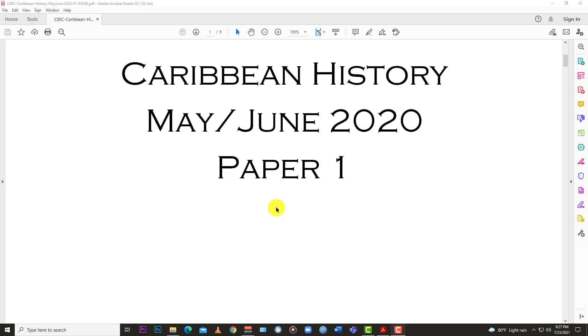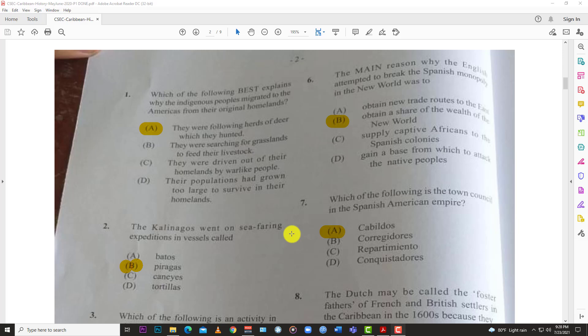Welcome back to Learn SKN. Today we have the May/June 2020 Paper 1 for Caribbean History. This one is a little different in appearance — it was given to me by a member of the community, so much appreciation and many thanks for that. We love the sharing in the community. You know who you are, so big up and thanks for the link up.